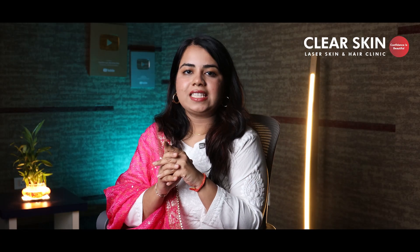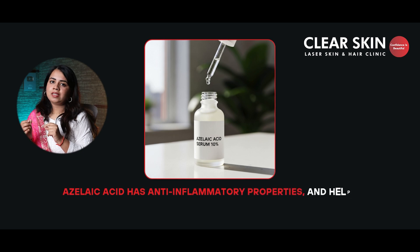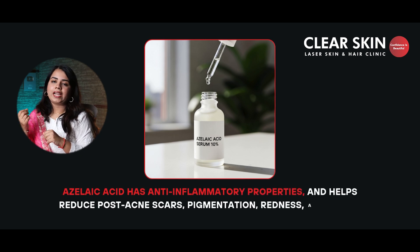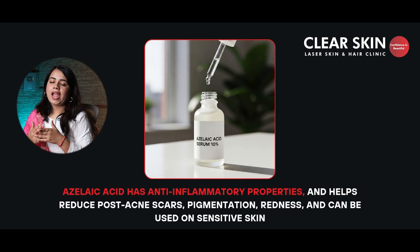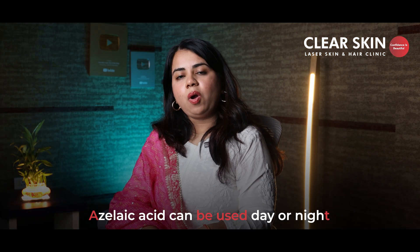Our fourth serum is azelaic acid serum. Azelaic acid has anti-inflammatory properties. It helps to reduce post-acne marks, pigmentation, and redness, and can be used on sensitive skin. It can be used either during daytime or nighttime application. It comes with a concentration of 10–15%.